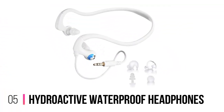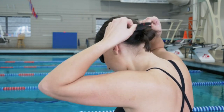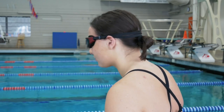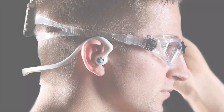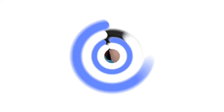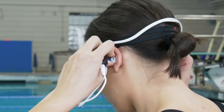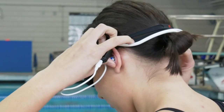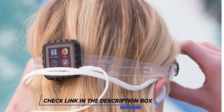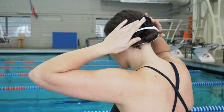Number 5: Hydroactive Waterproof Headphones. These wired headphones, featuring a 3.5mm jack, provide you with exceptional audio quality and convenience, making them a must-have for all water enthusiasts. With the Hydroactive Premium Short Cord Waterproof Headphones, you can enjoy your favorite tunes while engaging in water sports, swimming laps, or simply relaxing in the pool. These headphones come with 11 different earbuds in 4 styles, ensuring a perfect fit and maximum comfort for every individual.